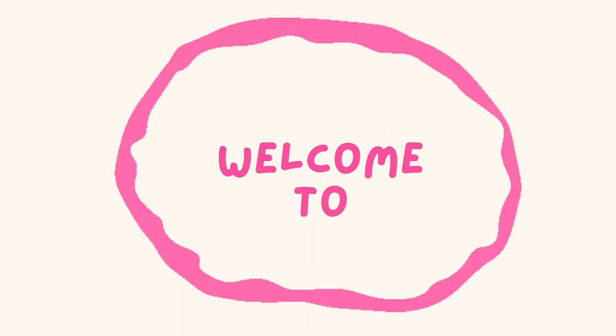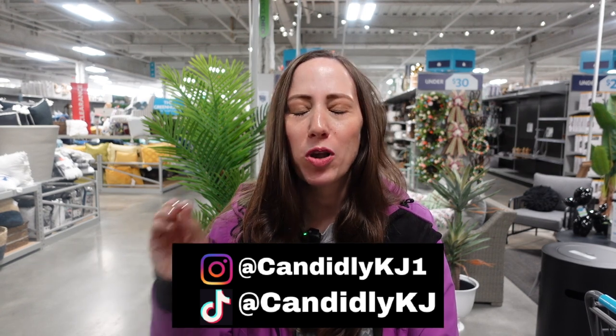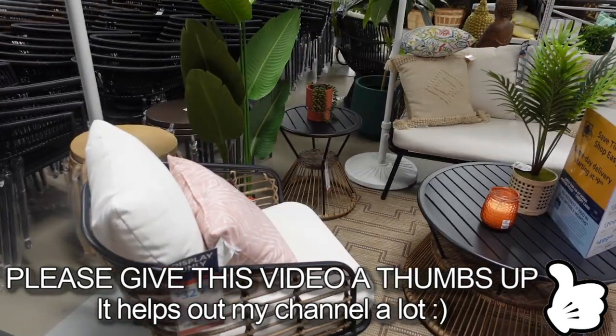Hey, it's KJ, welcome to my channel. Today we are here at At Home to see what they have for spring and Easter. We're also going to check out some of their clearance. You guys will not believe some of the clearance they have today - it's up to 75% off. Without further ado, let's take a look around.